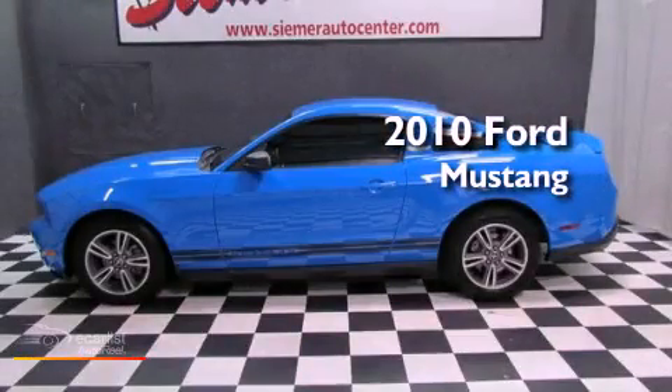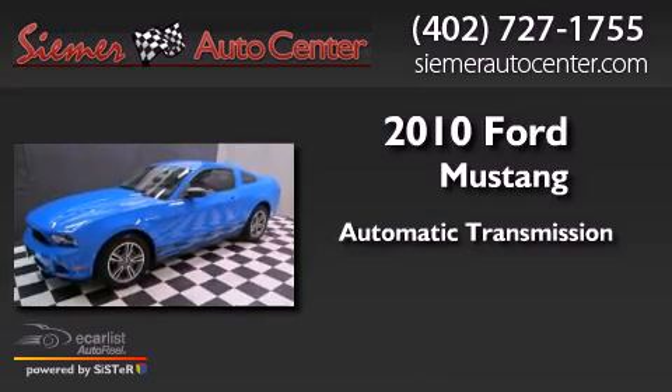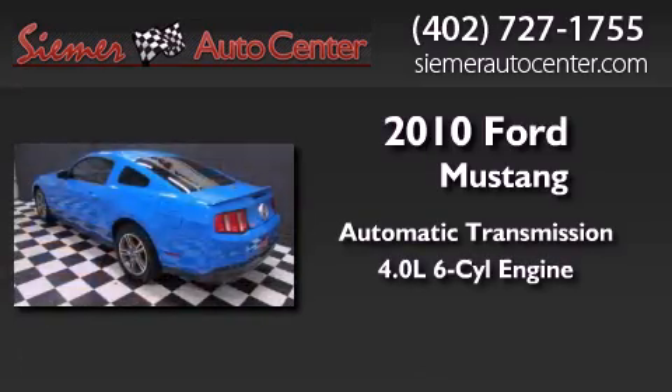This is a 2010 Ford Mustang. This car has an automatic transmission and a 4.0L V6.